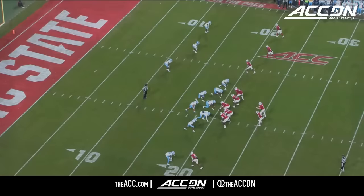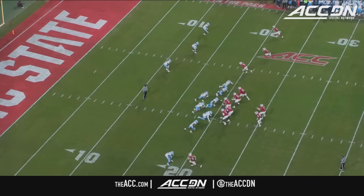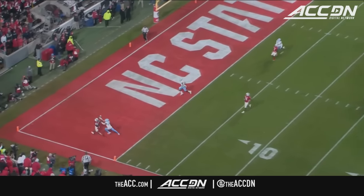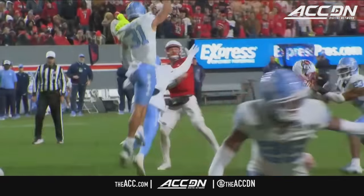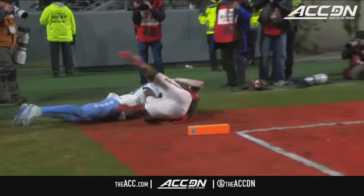Armstrong sees it — you got an all-out pressure, pressure inside — and then man across the board, take your shot with your best matchup. He chooses the press coverage at the bottom of the screen and throws an absolute strike. The Wolfpack continues to put points on the board.